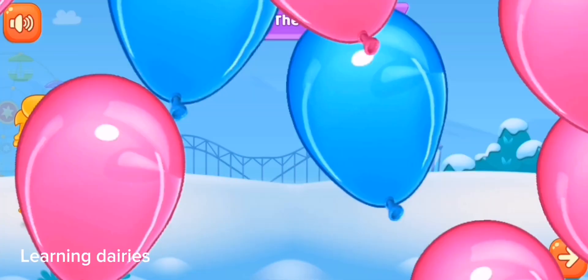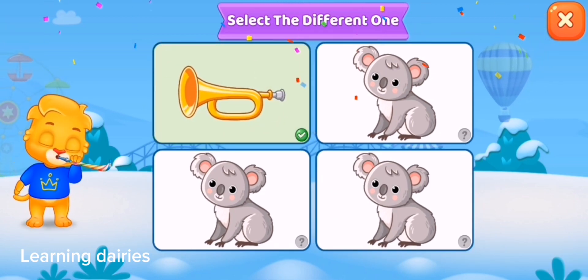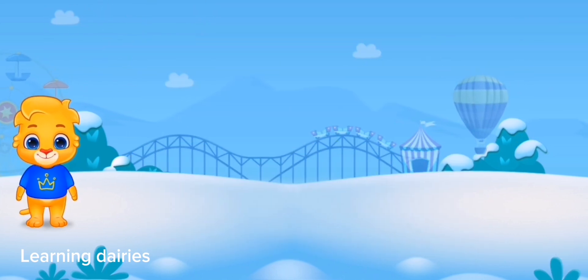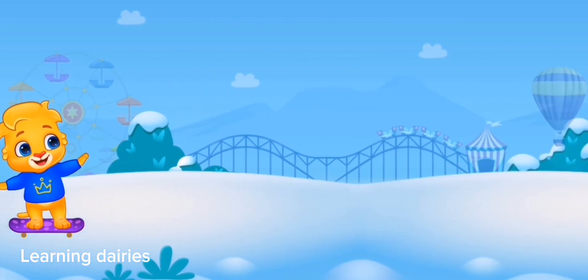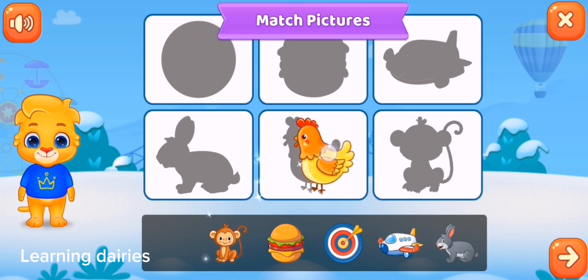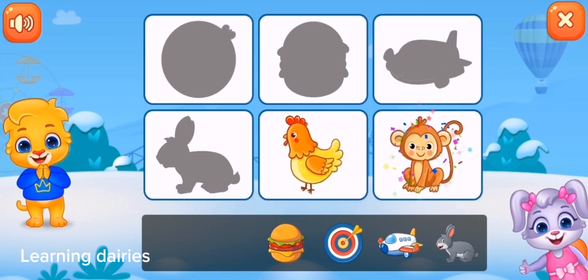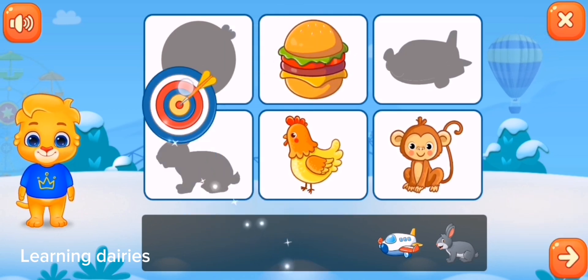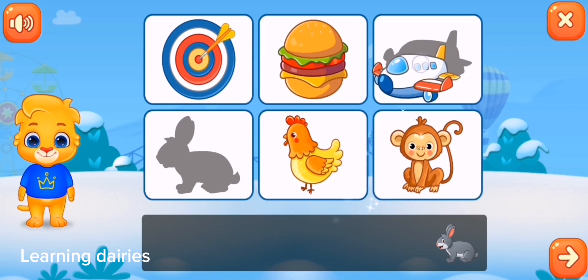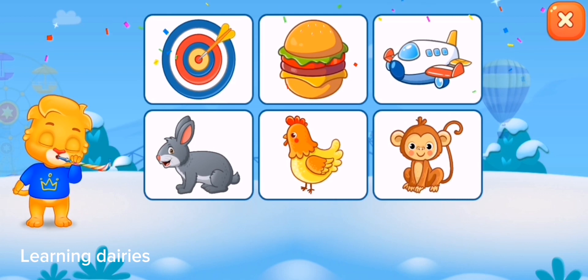Select the different one. Select the different one. Match the pictures. Match the pictures. Outstanding! Marvellous! Marvellous! Woohoo! Woohoo! Woohoo!